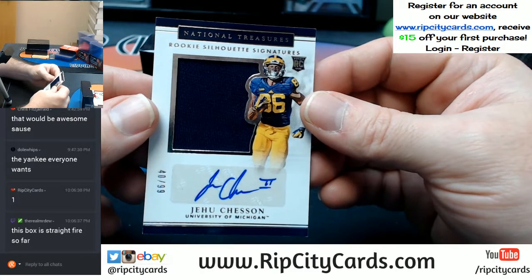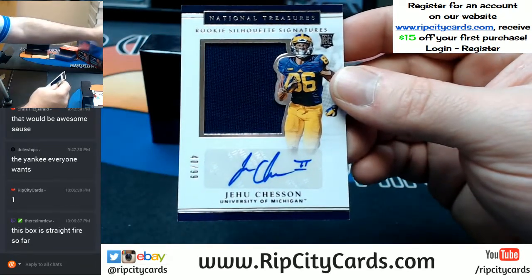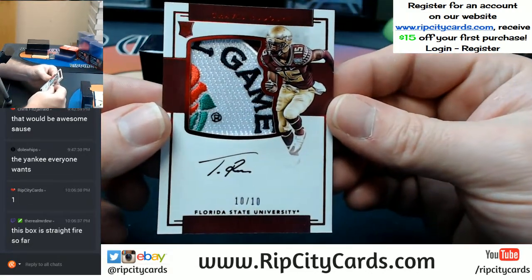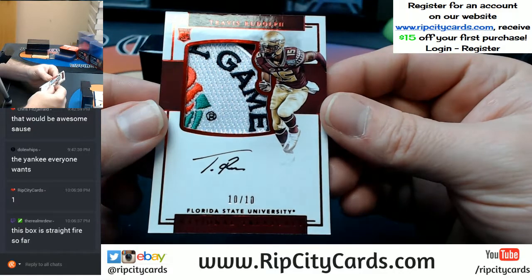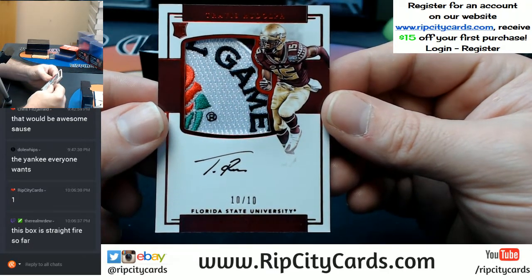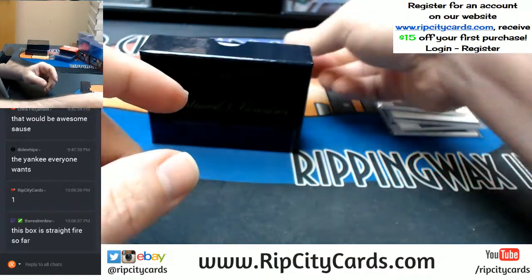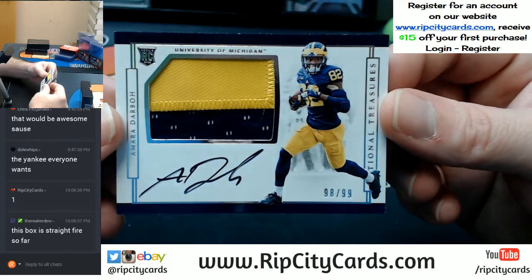40 out of 99, Tristan — Rookie Silhouette Signatures, Michigan RPA. Another nasty patch. 10 out of 10, eBay 101 — Travis Rudolph. That is a ridiculous patch. What do the other ten look like? Because you can't have that one. 98 out of 99, going to the eight hole — Darbo, two-color for Michigan, on-card auto RPA.